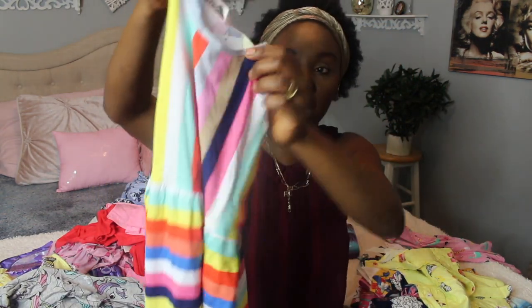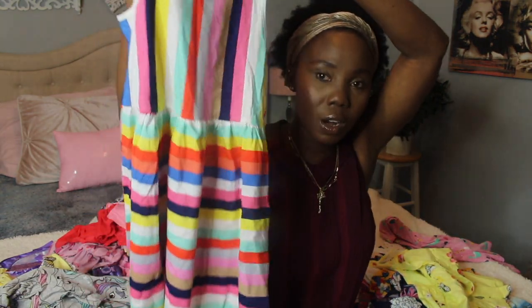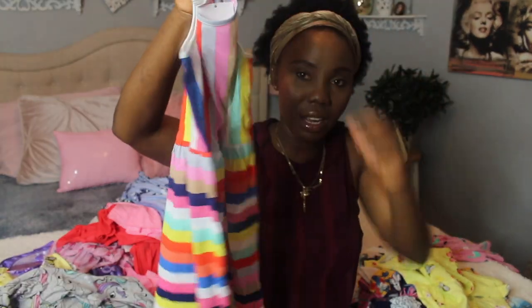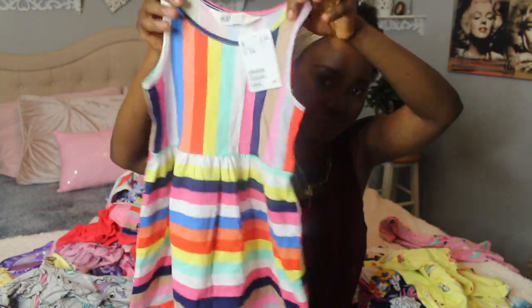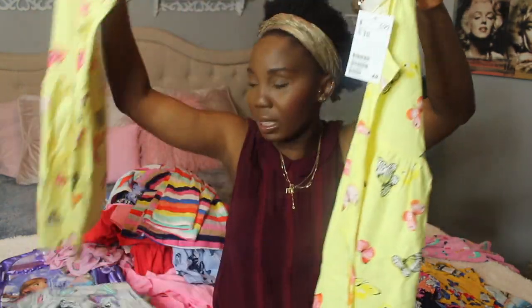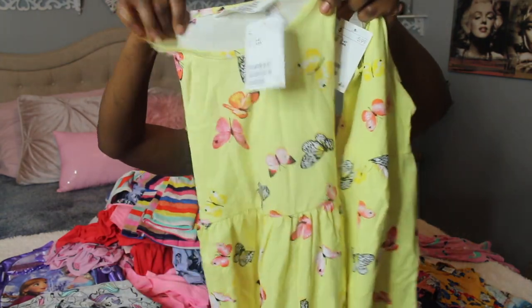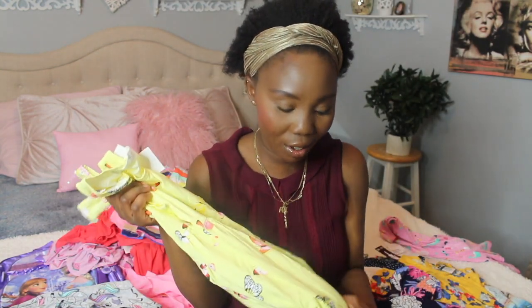I'm showing you all the dresses because I just want to get it out of the way — they actually have a lot of dresses because it's just so comfortable. You can wear like a tight on it and throw a sweater on top, or just wear it as is. This one is a maxi dress in a beautiful multicolor rainbow kind of color, also $5.99 at H&M.